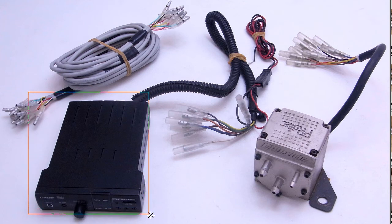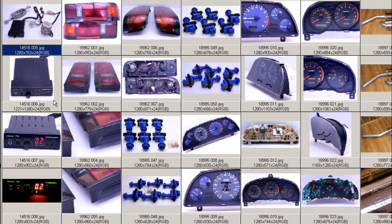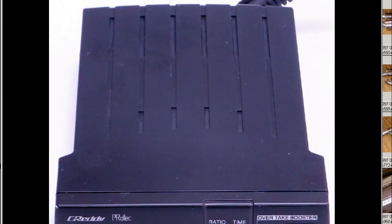There's the controller head unit here and the harness, which extends through the firewall to the solenoid valve. Solenoid valve here, labeled Profec, Greddy, and the two nipples here for the solenoid valve. The third nipple is the boost sensor. And this is the electrical harness here. So the complete set of the Greddy Profec A.